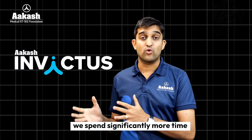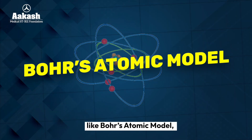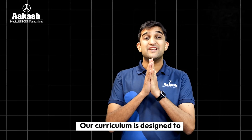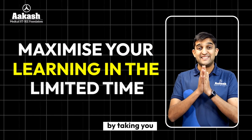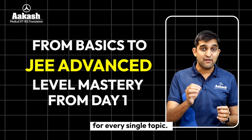At Akash Invictus, we spend significantly more time on high-priority topics that can yield maximum score in JEE Advanced. I am talking about topics like Bohr's atomic model, electric field, surface tension, conic sections, and more. Our curriculum is also designed to maximize your learning in limited time by taking you from basics to JEE Advanced level mastery from day one for every single topic.